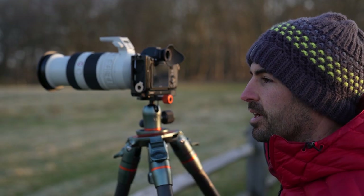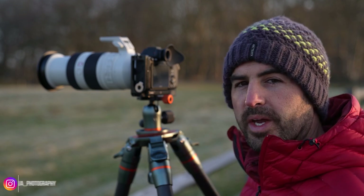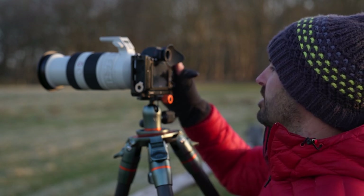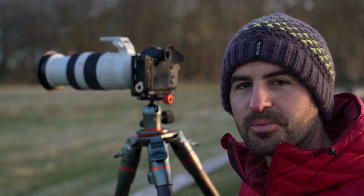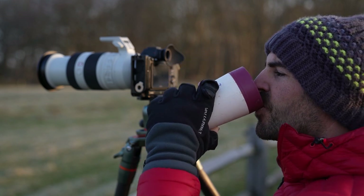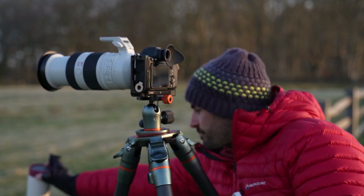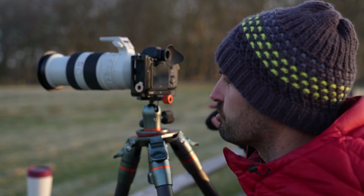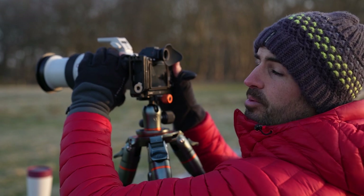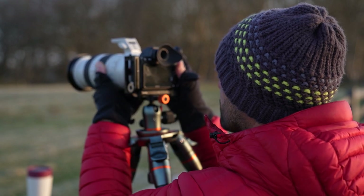I'm hoping the microphone is picking up enough ambient noise — the birds, the woodpeckers are at it again. The sun is now well and truly up. I've just realised I've knocked my composition, so I think I'm going to shoot more towards the right. I think I've got that shot, if I'm honest, and there is a nice view over here.